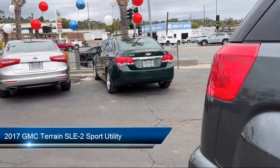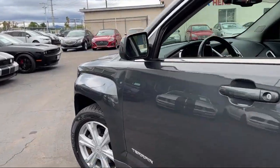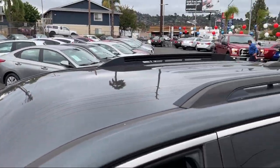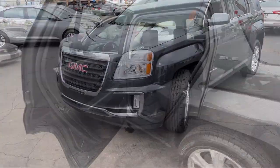It comes equipped with keyless entry, premium cloth seat trim, heated driver and front passenger seat, Sirius XM satellite radio, rear view camera, and heated door mirrors.